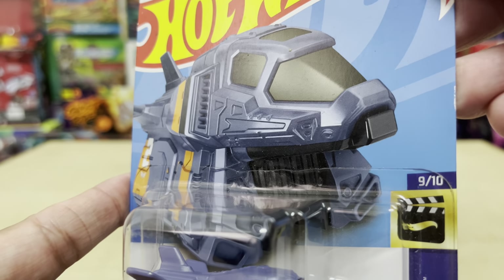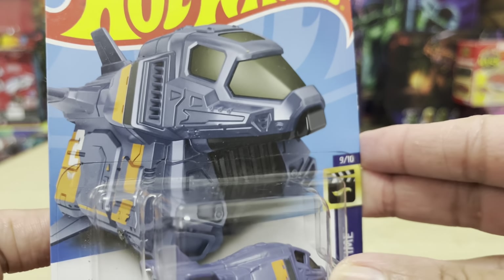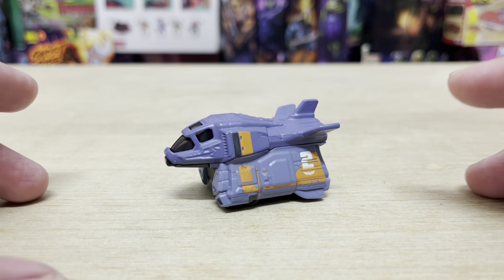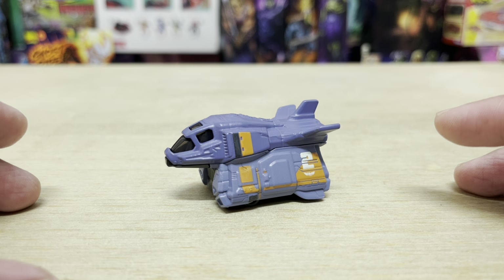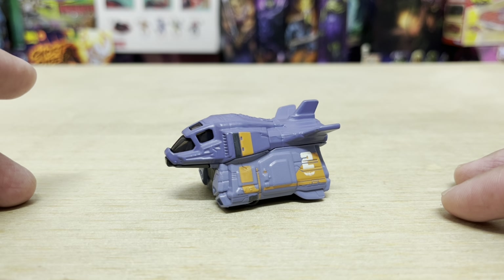On the actual card bag itself, the artwork for this vehicle makes it look absolutely enormous. I mean, look at the size of this thing — it's like overpowering the entire backdrop. But when you get it out of the package, it actually looks really tiny, even at this particular scale. It's not often that I see such a complex-looking vehicle look quite so small.